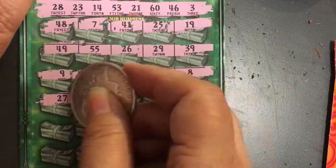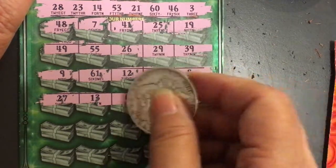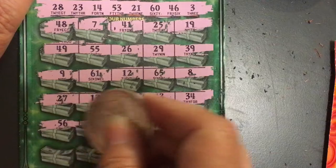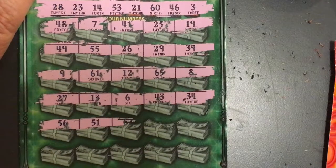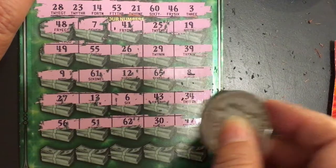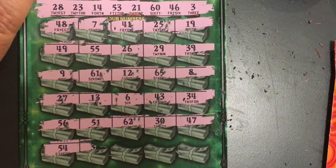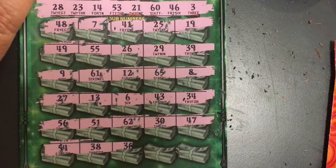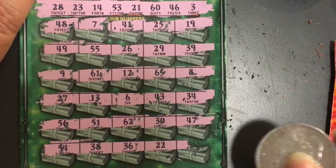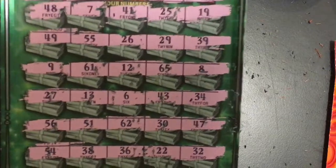27 — we're one off. 13 — we're one off again. A 6, a 43, a 34, a 56, a 51, 62, a 30, a 47 — we're one off on that one. 54 — we're one off again. 38, we need 28. 36, 22 — we're one off. And 32. So that looks like we bombed out again — nothing there.